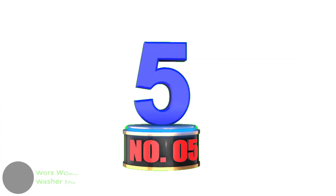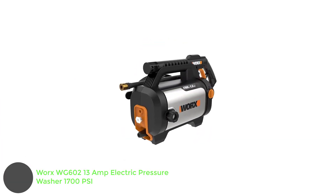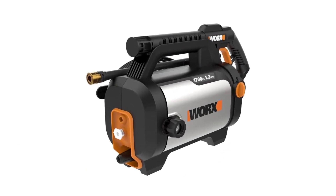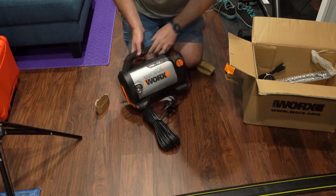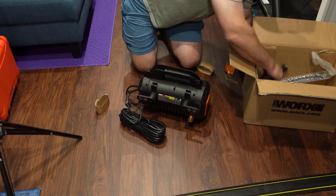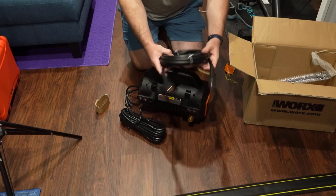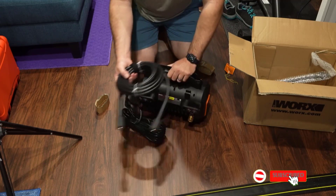Number 5: WORX WG600 13 Amp Electric Pressure Washer. All pressure washers are designed to move around, but some are much more portable than others. Weighing just 16 pounds with a compact housing, this well-priced model is the easiest of all our picks to transport, while still delivering an impressive 1700 PSI and 1.2 GPM. It's perfect for DIYers who are using a pressure washer for the first time.